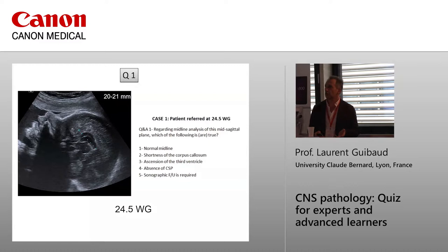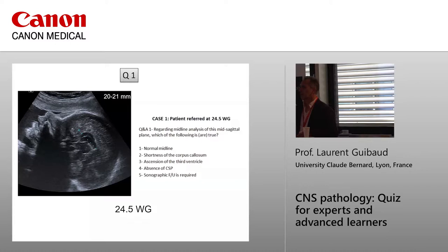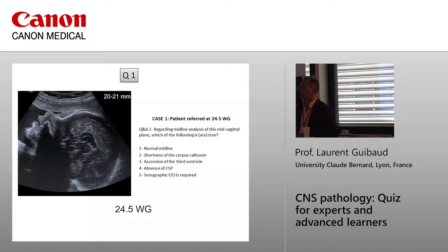So shortness of the corpus callosum — yes, for sure. At 22 weeks it should measure 22mm, so at 25 weeks it's short. What do you think about the follow-up? Would you do a follow-up?